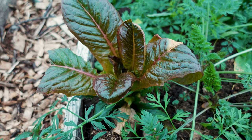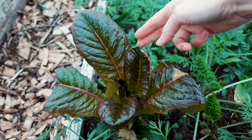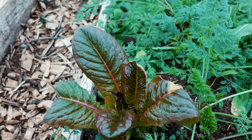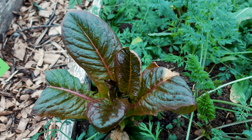Another amazing cut and come again green is lettuce — probably our most popular. You can just cut the outsides and it'll keep on growing. As long as conditions stay good and it doesn't get too hot or too cold, it won't bolt and you can just continue to harvest as it grows.